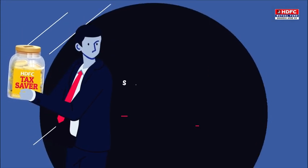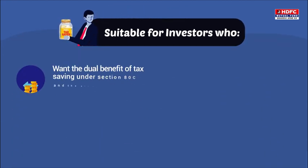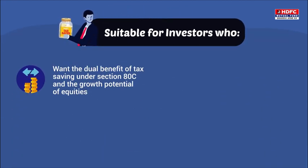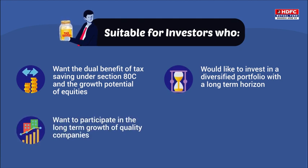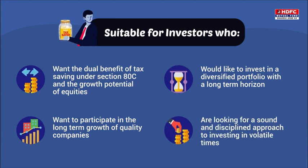HDFC Tax Saver is suitable for investors who want the dual benefit of tax saving under Section 80C and the growth potential of equities, would like to invest in a diversified portfolio with a long-term horizon, want to participate in the long-term growth of quality companies, and are looking for a sound and disciplined approach to investing in volatile times.